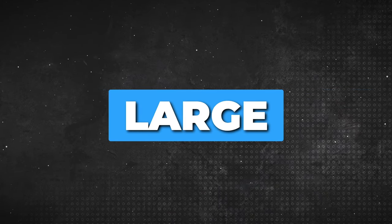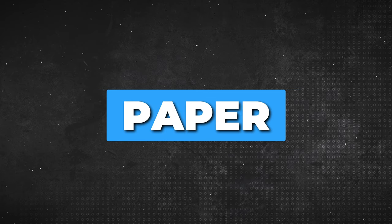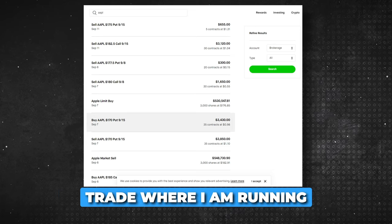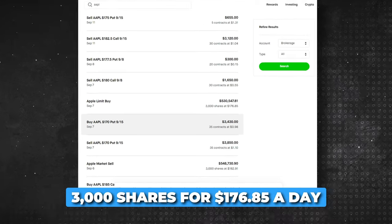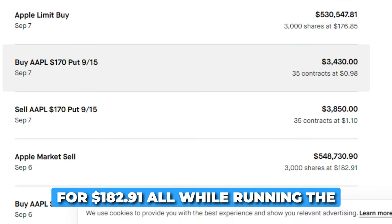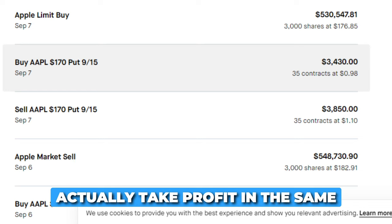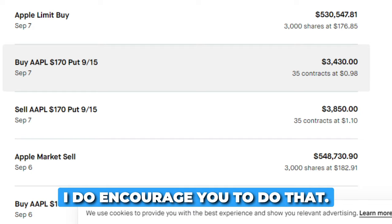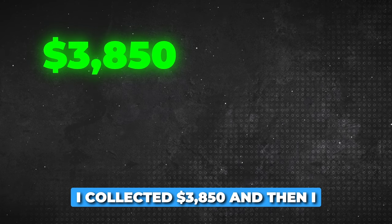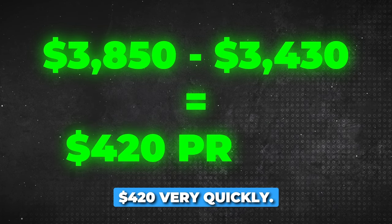During the 2022 correction, I had a large position on SPY where I lost $31,000 on paper. In 30 days, I was able to recoup my paper losses by rolling my put lower. With my recent Apple trade, you can see how I bought 3,000 shares for $176.85 and then sold those shares for $182.91 the next day, all while running the wheel strategy in between and making thousands. I decided to take profit on the $170 sell put — I collected $3,850 and bought it back for $3,430, making me $420 in one hour.